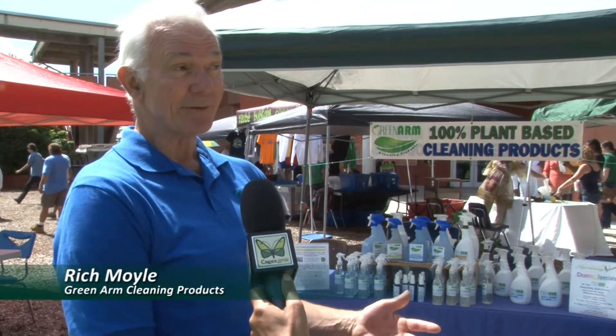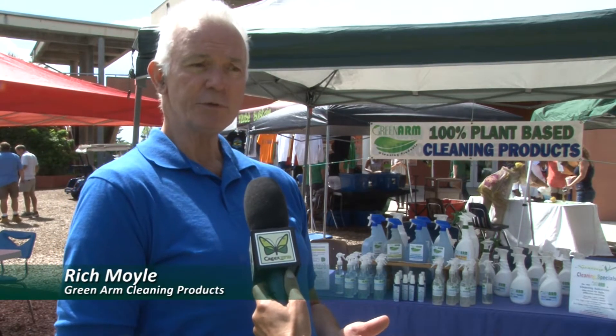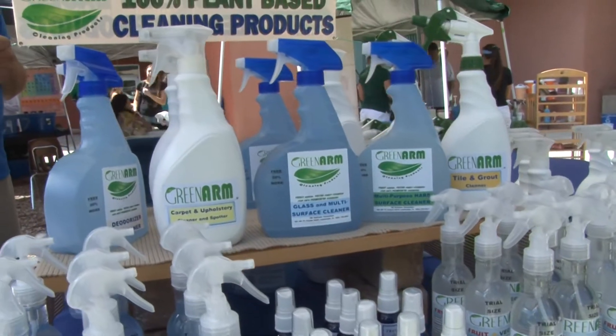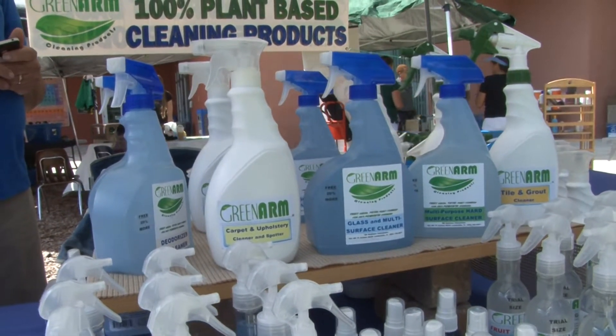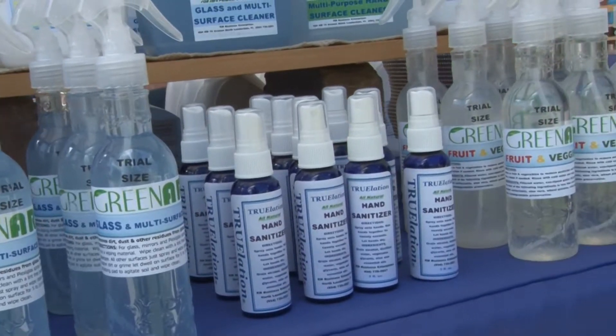I'm here because I've got really good cleaning products that are not harmful to humans, pets, or the environment in any way — and they're effective. I have a glass cleaner, a multi-purpose cleaner, a deodorizer cleaner, a tile and grout cleaner, and a carpet and upholstery cleaner. They're all plant-based products.